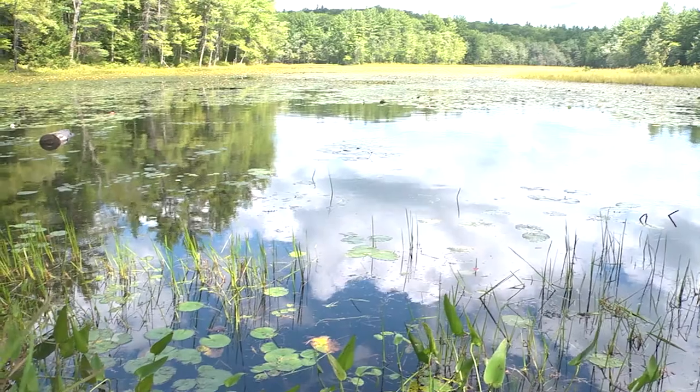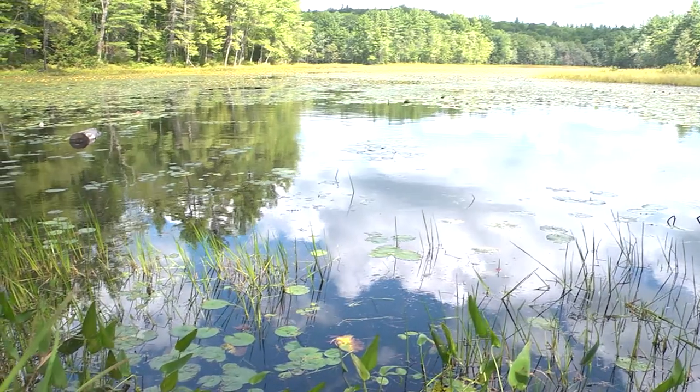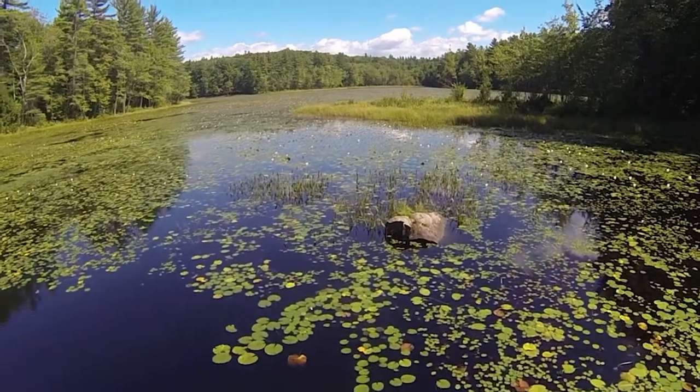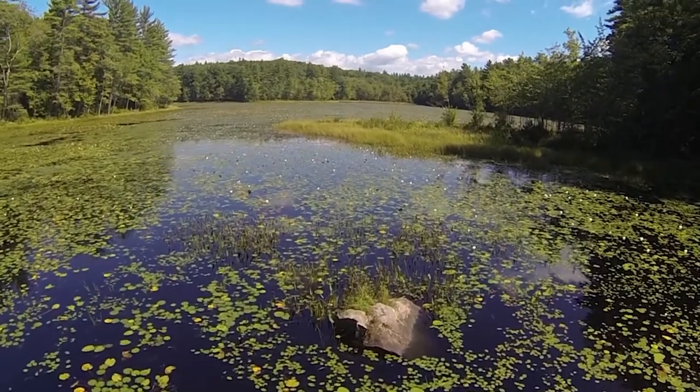With over 975 lakes and ponds to play on, it's better outside because we're here connecting you to life outdoors. It doesn't matter where you are in New Hampshire — warm water fish thrive in many different aquatic habitats.